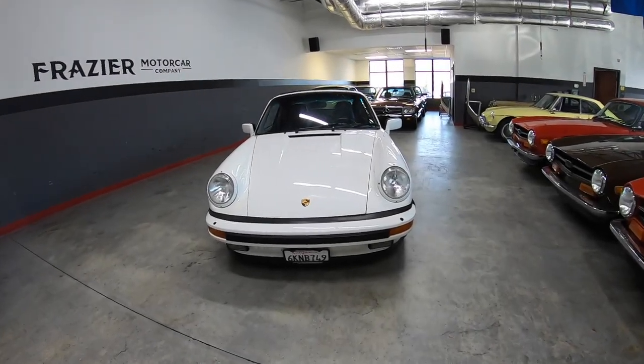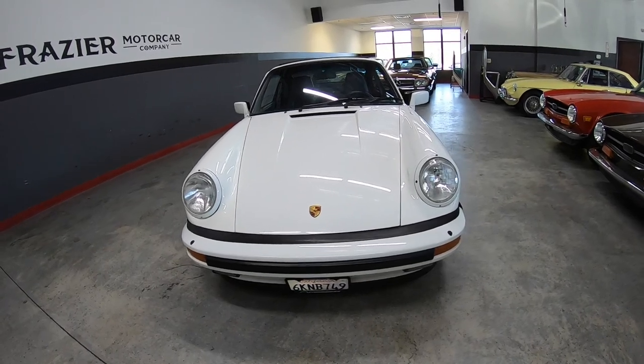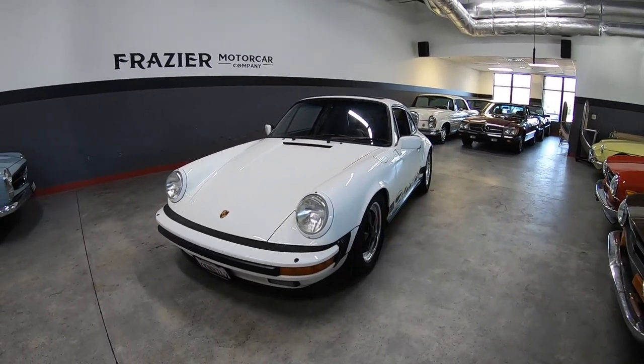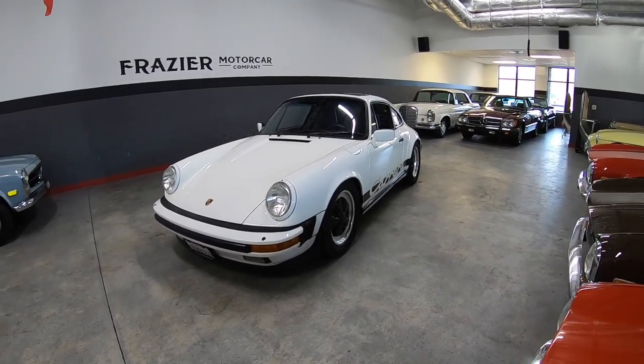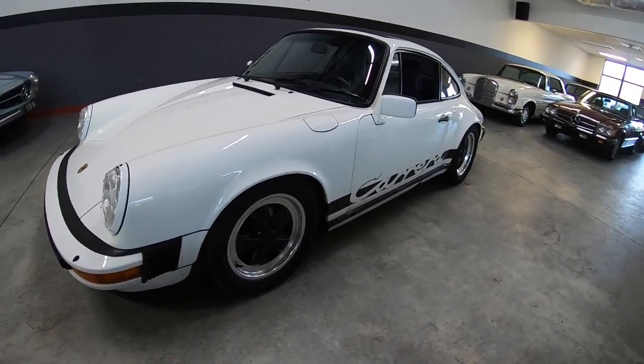What we have is a 1985 Carrera Coupe. This car comes from California — it was sold new in California and always lived in California and was serviced in California. So rust is not an issue on this car.